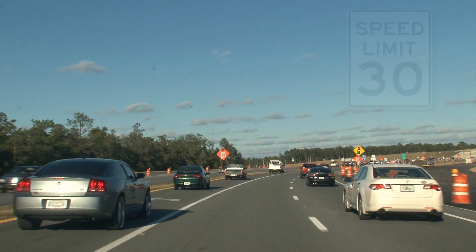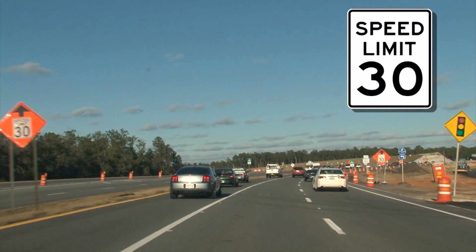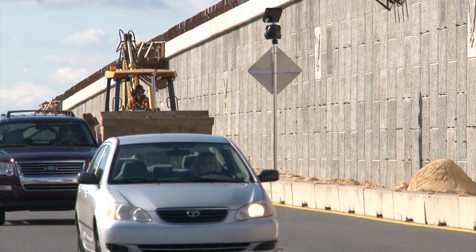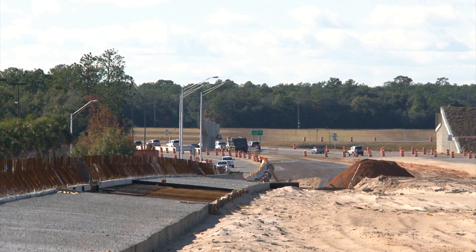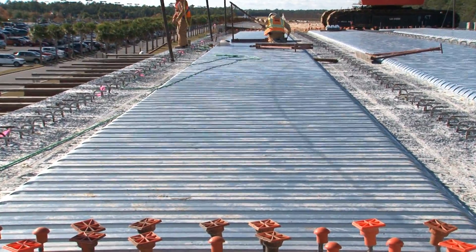The speed limit through the work zone is reduced to 30 miles per hour and Project Engineer Ed Blackmon is reminding drivers to slow down. The speed limit is posted and reduced for a reason. There's a lot of construction activity going on, a lot of vehicles entering the work zone. So it's very important that traffic obey all the speed limit signs and all the signs that are within the construction limits.